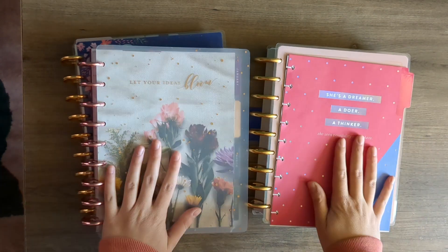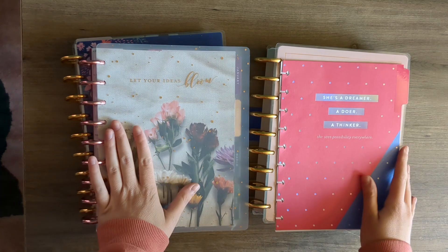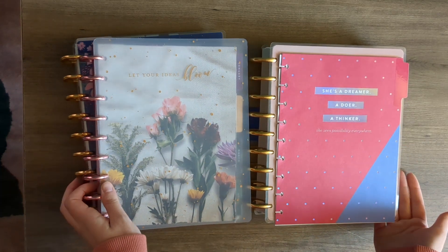All right, it's that time of year again. It's time to pick out our 2023 planners and set our goals and all that fun stuff, and I'm so excited.